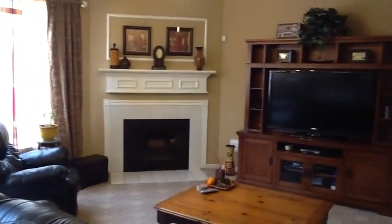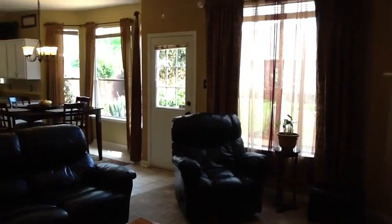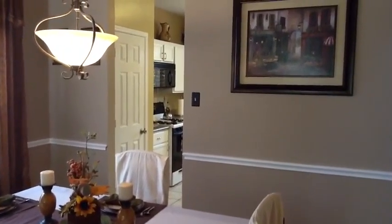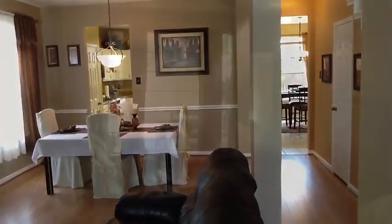This home also includes fresh paint and updated light fixtures throughout, as well as a formal dining and living space and a powder room under the stairs.